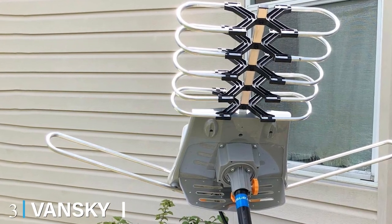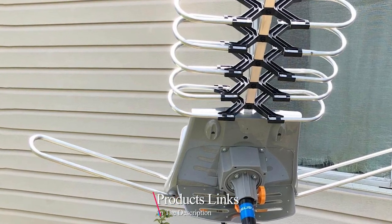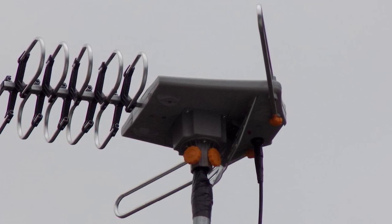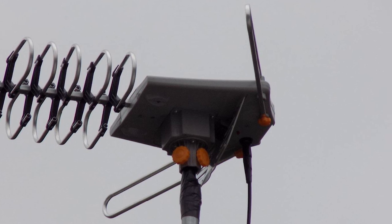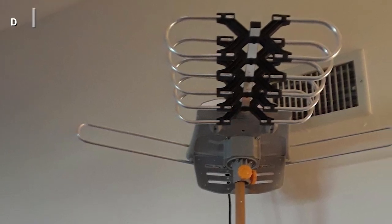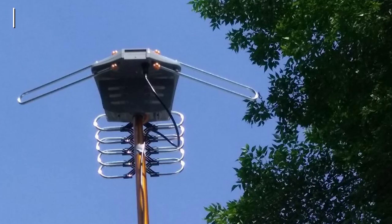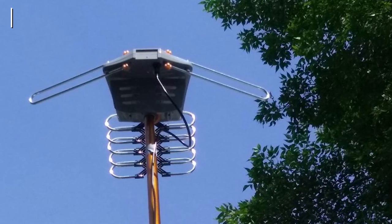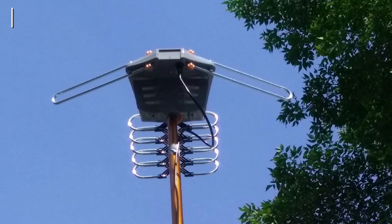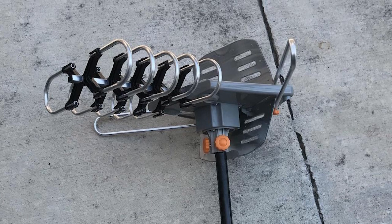The number three position is held by the Vansky Outdoor OTA Amplified HD TV Antenna. Vansky is a tech brand specializing in making homes more comfortable, and this product justifies its motto. We were happy to break the monotony of fixed antennas owing to its motorized structure, which can be controlled remotely. What appealed to us the most is its dual TV output ability that works even without a splitter. Aside from that, it has a significant 150-mile pickup range for receiving the best HD streams, including 1080p, 720p, and 3D high-gain reception. The built-in low-noise amplifier is a feature missing in some high-end models.